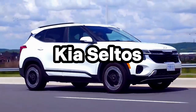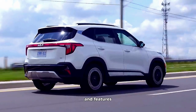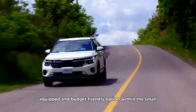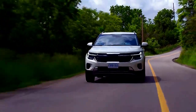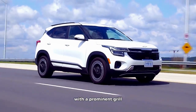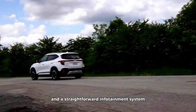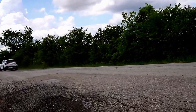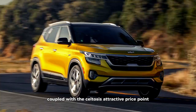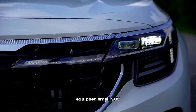Kia Seltos. The 2023 Kia Seltos offers a compelling combination of value and features. Kia has positioned the Seltos as a well-equipped and budget-friendly option within the small SUV category. On the outside, the Seltos boasts a modern design with a prominent grille and sleek headlights. It offers an inviting cabin with comfortable seats and a straightforward infotainment system. Kia's reputation for reliability, coupled with the Seltos' attractive price point, makes it an appealing choice for those seeking a practical and well-equipped small SUV.